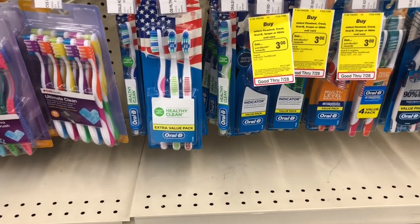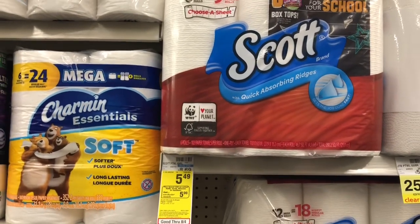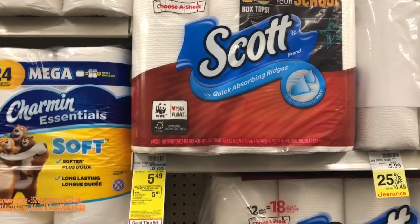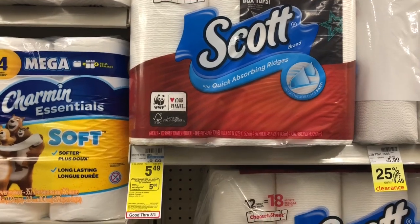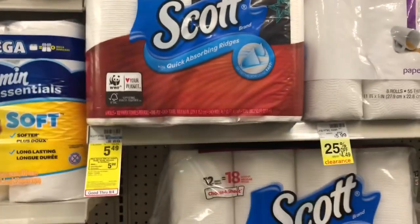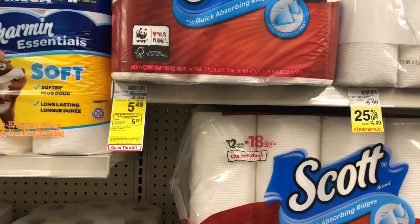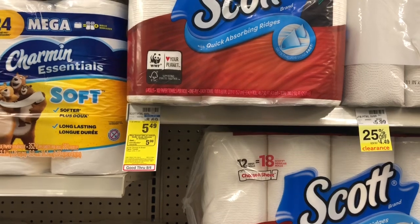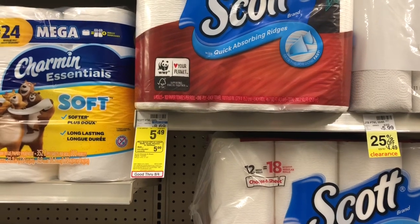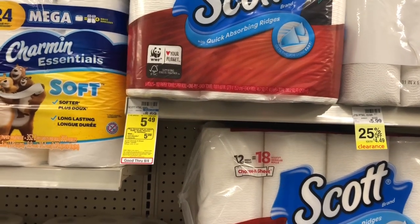Scott paper towels are on promotion: spend twenty dollars, get a five dollar Extra Care Buck — this also includes Scott tissue. Buy four of the Scott paper towels and use four of the one-dollar-off-one coupons available on scottbrand.com — the link is in the Google document. You'll pay seventeen ninety-six but get back five dollars in Extra Care Bucks, making your final cost twelve ninety-six, or three dollars and twenty-four cents a pack — a great stock-up price.